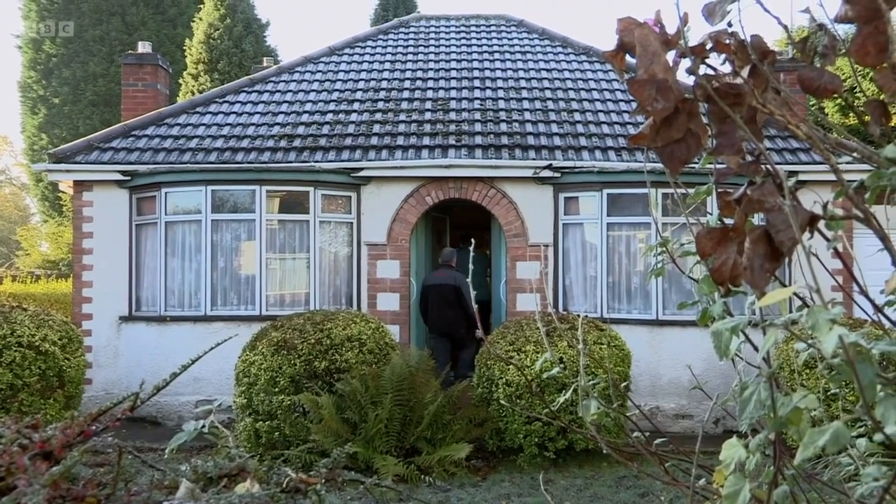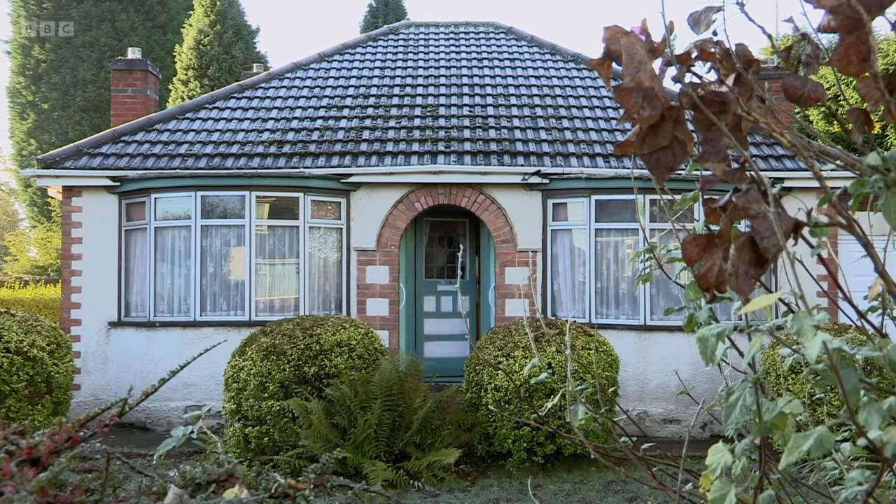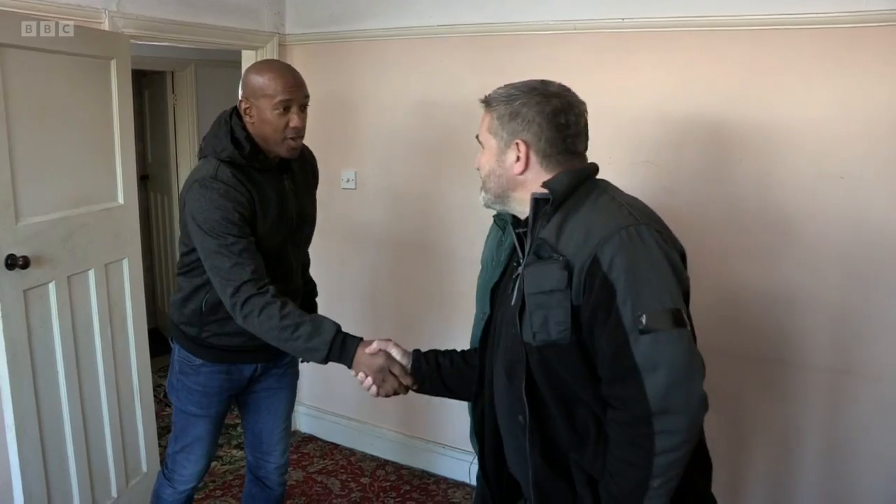Dion caught up with them to find out their plans for the dilapidated bungalow and its decent-sized plot. Ian, nice to meet you. And you, Dion. Dean, nice to meet you too. And well done — you've got yourself a project. Absolutely. So what are your plans for this then? So we represent a care company across the West Midlands who look after young adults with learning difficulties, physical disabilities, Asperger's, autism, that type of thing. So we're looking for community-based accommodation.